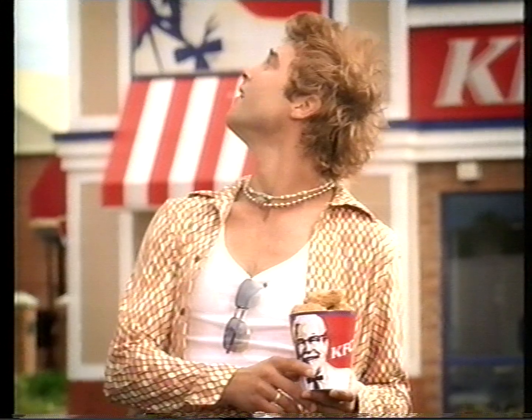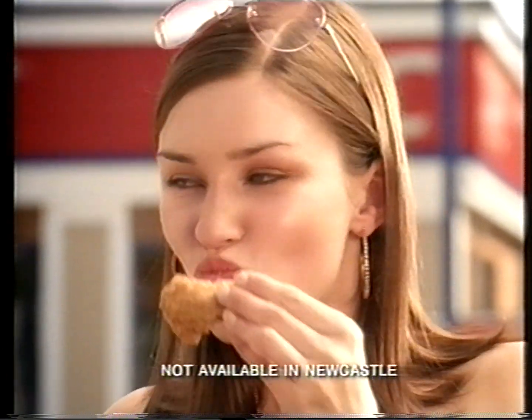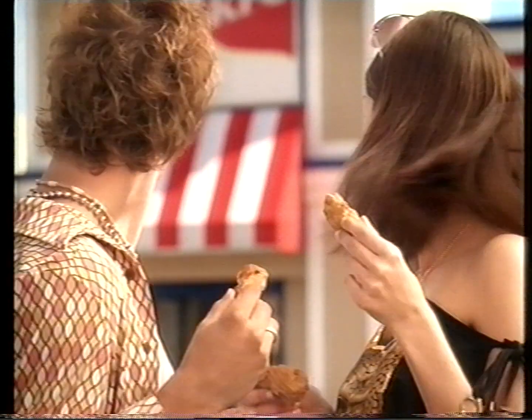Imagine all the flavour of my original recipe chicken with my 11 secret herbs and spices packed in handy bite-sized pieces. My wing drumettes. Great for when you're on the run.